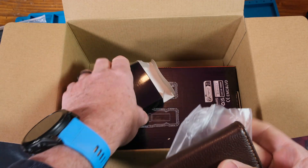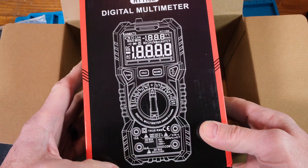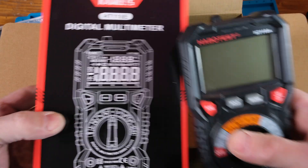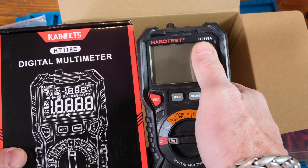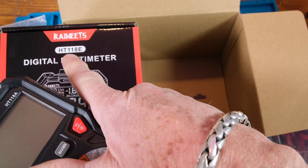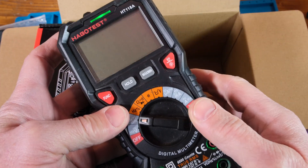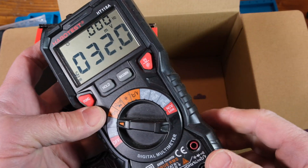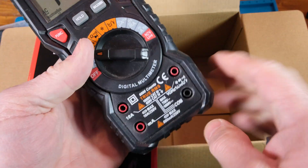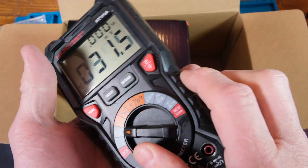Wow, what's this? A new meter - the HT 118E! Look at that. The infamous HT 118 - that is awesome. The other one I have was from Havel Test, which I think is just the Kaiweets HT 118A. So this is the E model - pretty cool. These meters are very popular; they've done very well. You can see the light turn on. They're great meters: dual displays, nice rubber holster. The HT 118 has been so successful because it's an inexpensive meter with a great display and great functionality.